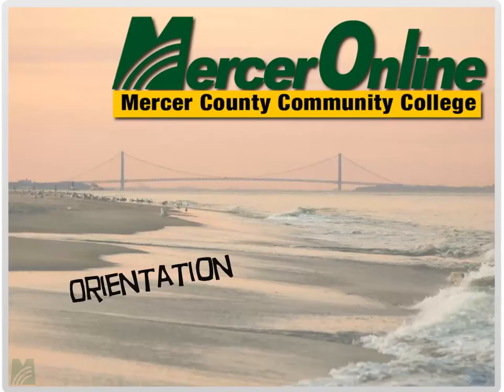Welcome to the Mercer Online Orientation. This presentation covers the critical information you'll need to get started in your online course. The orientation is divided into two sections: a presentation on best practices and an introduction to online courses, followed by an actual walkthrough of what you'll see inside your online course. Let's begin.